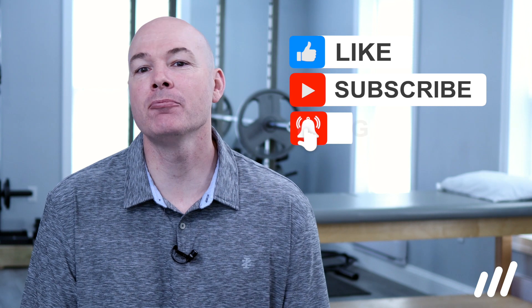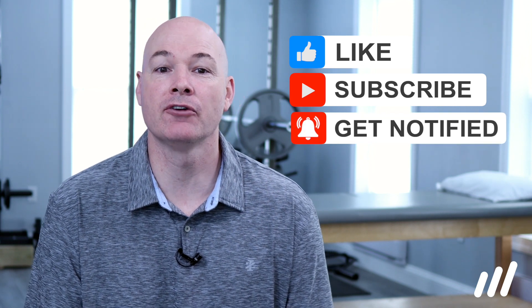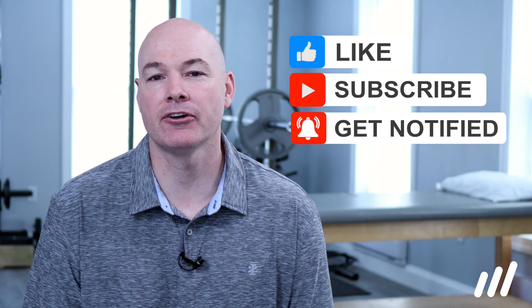If we provided you some value, please hit that like button and share us with your friends so you don't miss any of our new videos. Don't forget to hit subscribe, and we'll catch you on the next one.